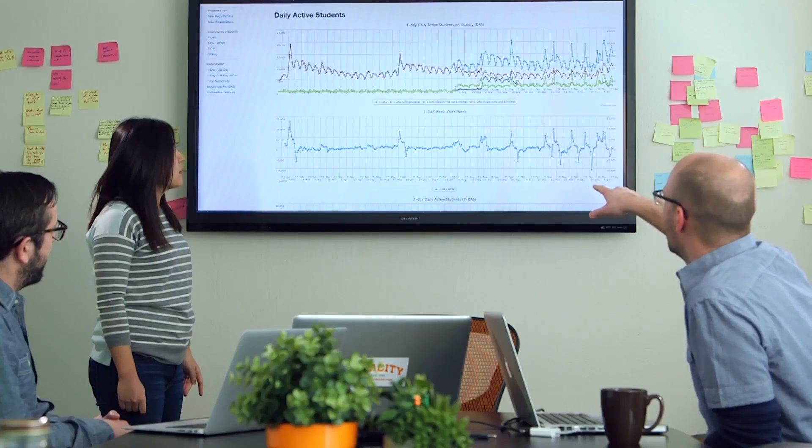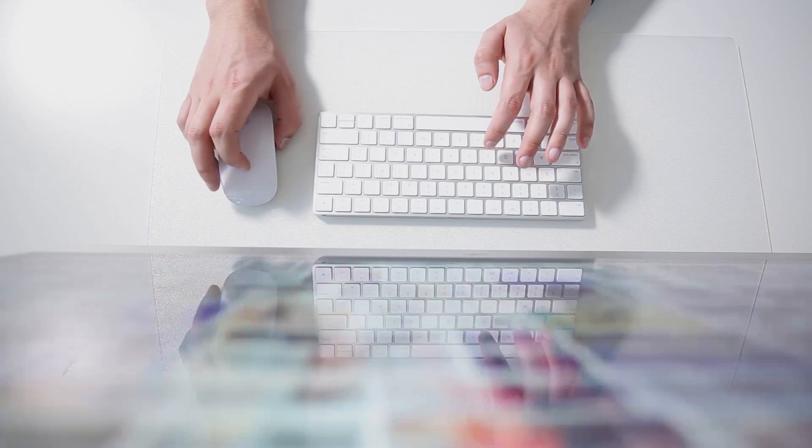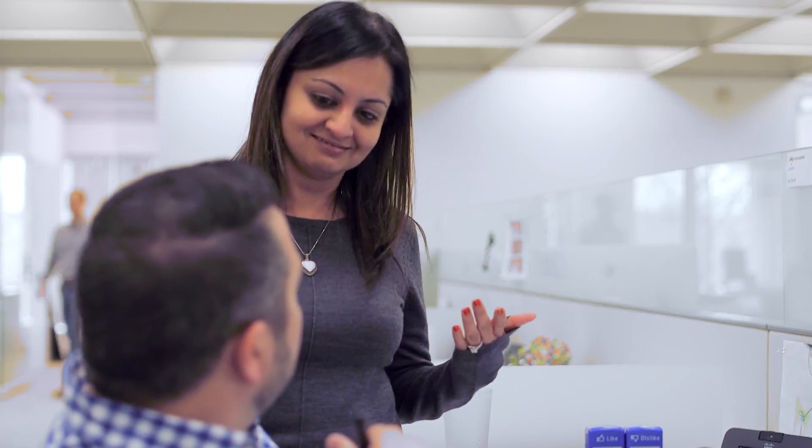Many people believe you need data scientists or programmers to answer these types of questions. The great news is that you don't need to rely on others to solve your data related problems. In fact, you can solve a majority of business problems with the most commonly used predictive methodologies by yourself, and more importantly, when you need it — all without programming.